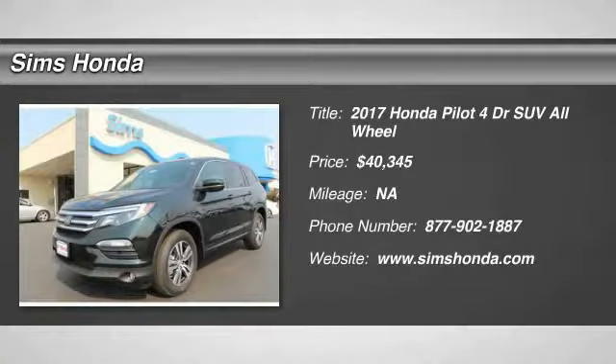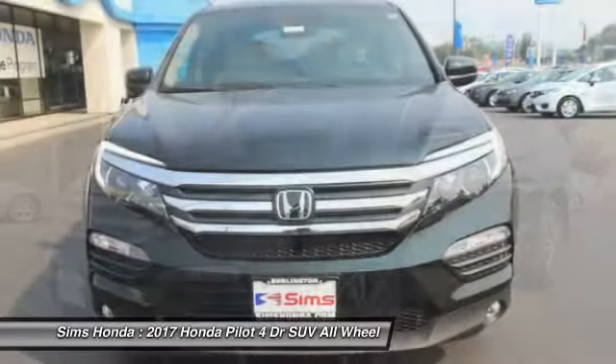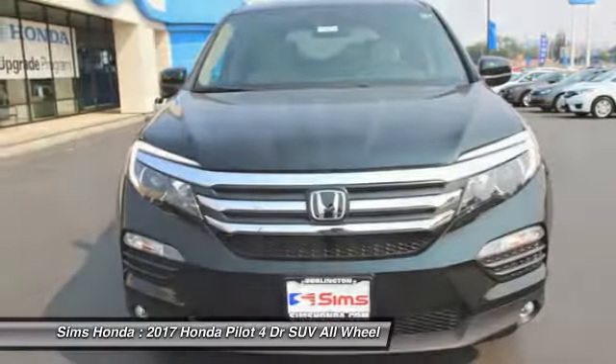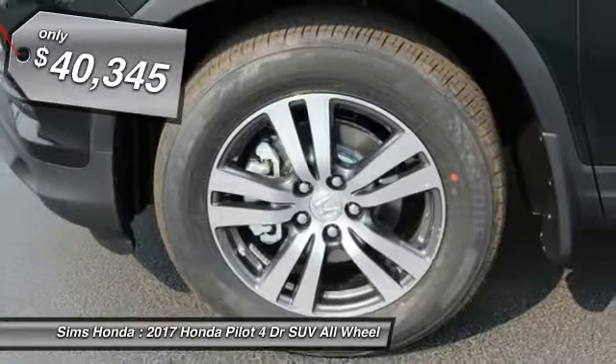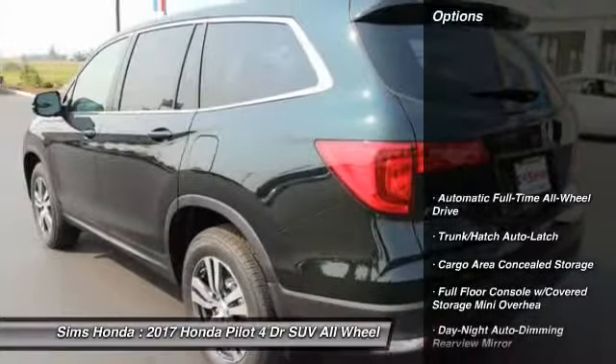Stop by and take a look at the 2017 Pilot. Optimal utility. Indulgent interior. Powerful performer. You'll be ready for almost anything in the Honda Pilot, and it is priced below $45,000. Here are some of this vehicle's great options.